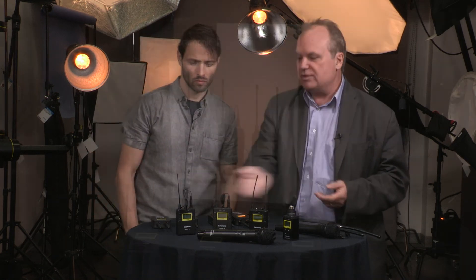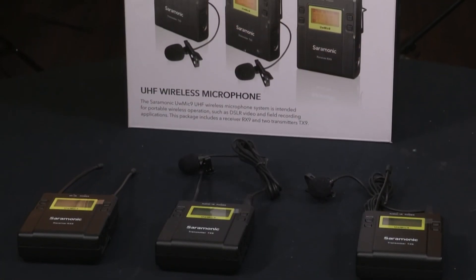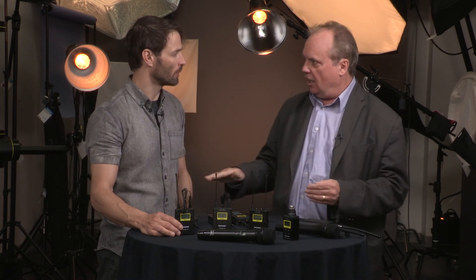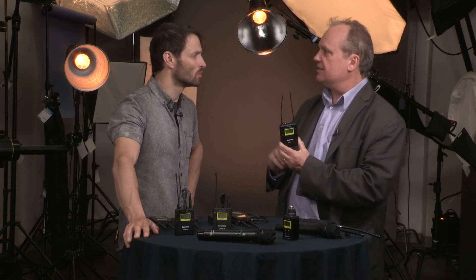We're going to start with the most popular of all of them, which is the UW-Mic 9 system — that's the system we can see here at the front of the table. The most important thing to understand about this product is that it is a UHF quality microphone system. The UW-Mic 9 is the latest in the series; there was previously a series called the UW-Mic 10, but that channel band has now been eliminated because of the channel sell-offs in the United States. So the UW-Mic 9 is the most popular new system, and basically the most popular feature is the receiver, which can pick up two simultaneous transmission packs.